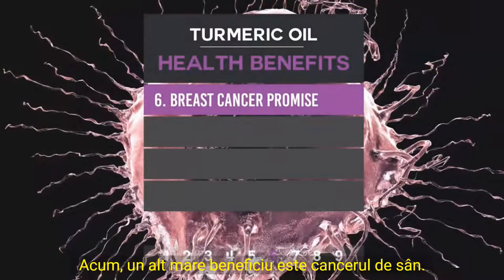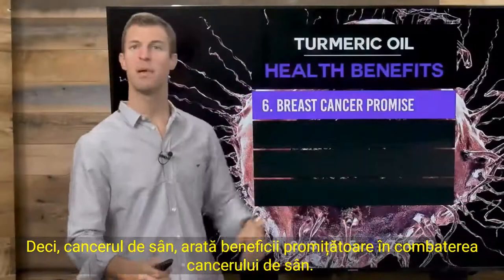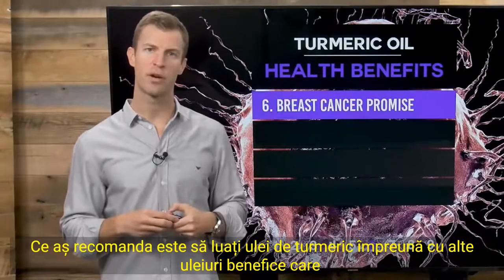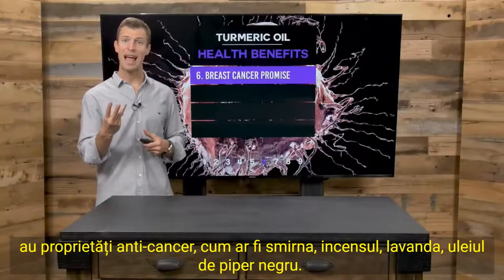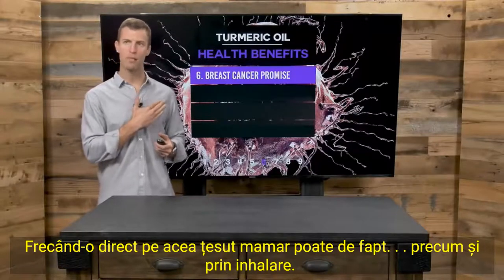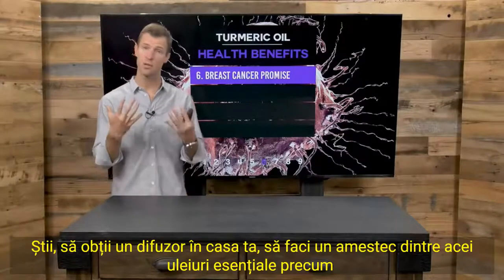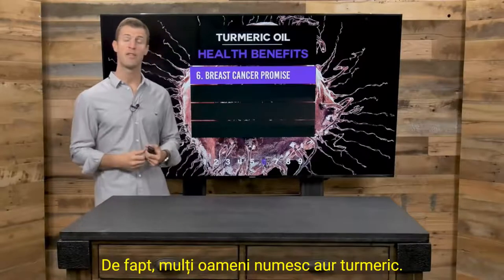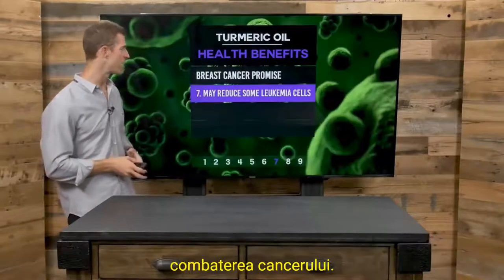Number six: turmeric shows promising benefits at fighting breast cancer. I would recommend taking turmeric oil along with other oils that have anti-cancer properties such as myrrh, frankincense, lavender, and black pepper oil, rubbing it directly on the breast tissue area. Also through inhalation — get a diffuser and do a blend of frankincense, myrrh, and turmeric. Many people call turmeric gold, so gold, frankincense, and myrrh — doing that blend in a diffuser is great for fighting cancer.